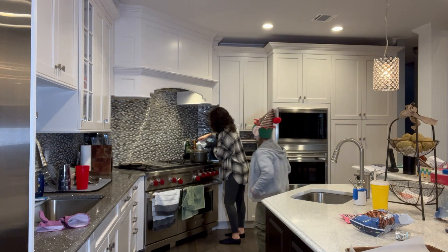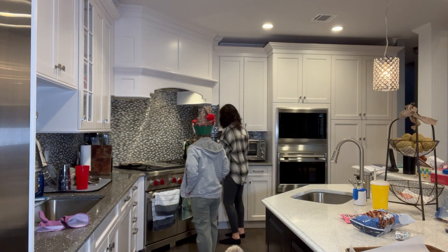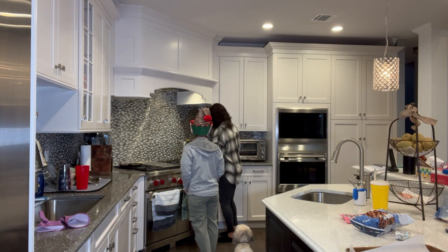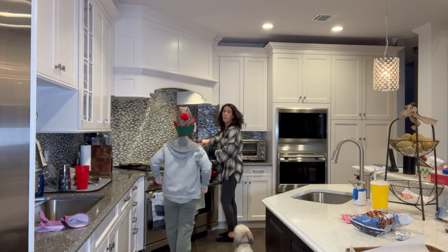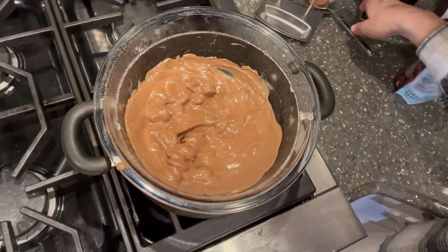I think if we need, I'll put a few more in just to be sure. You can never have enough chocolate, right? Exactly. Never have enough chocolate. That's true. I'm a chocoholic, as you know. I'm a chocoholic. Can you see what's going on in there?